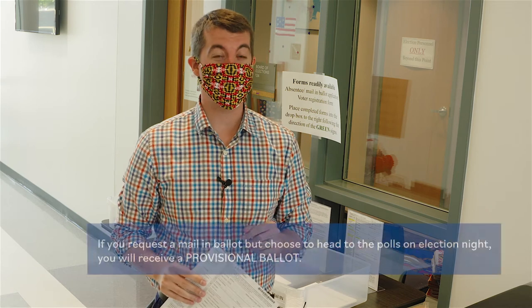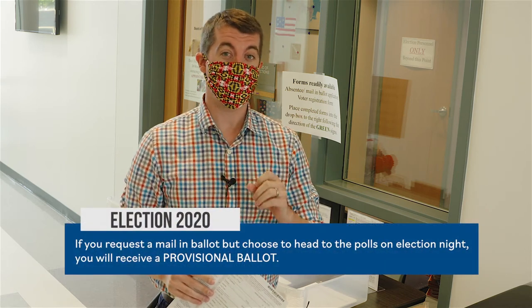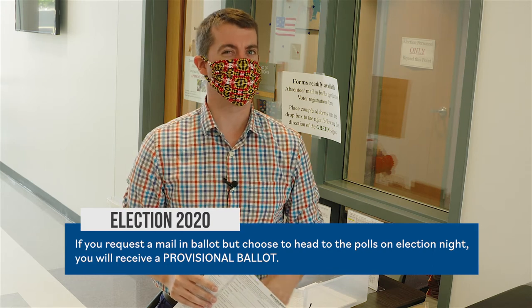So let's say you sent in your application to do mail-in voting, but then you want to show up the day of to vote also. If you do that, you're going to receive a provisional ballot, and that's so we can make sure your vote's not counted twice. But don't worry — your vote will definitely be counted.